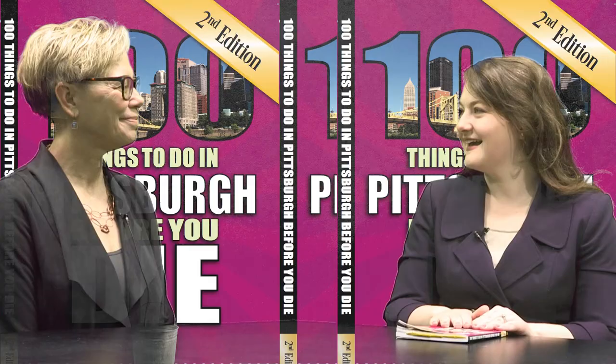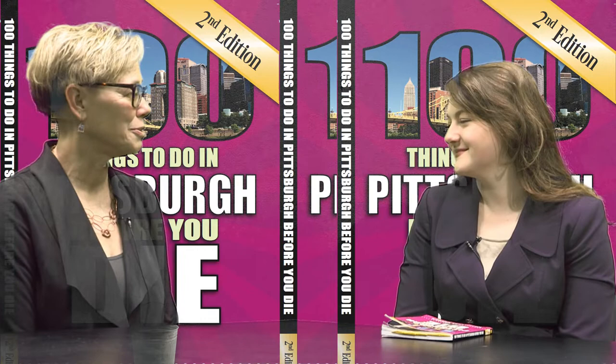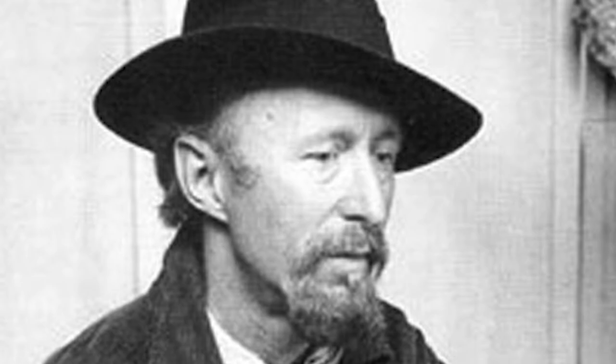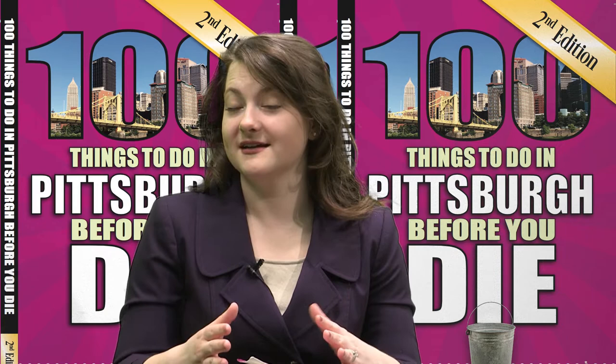Anna, thank you so much for being here. Thanks for having me. So for folks who are not familiar with the murals, tell us a little bit about them. The Maxo Vanka murals are 25 murals painted on the interior of St. Nicholas Croatian Catholic Church in Millvale. They were painted by one artist, an immigrant, Maxo Vanka, who's Croatian, and he painted them in the church in 1937 and 1941.